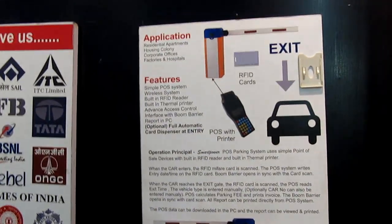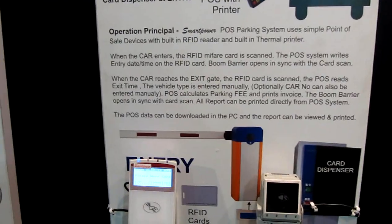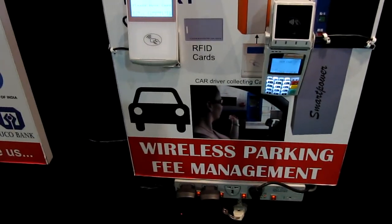This system is very useful for shopping malls, apartments, and industries. Thank you very much.